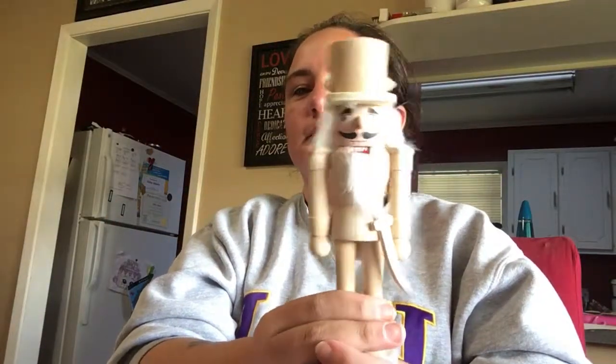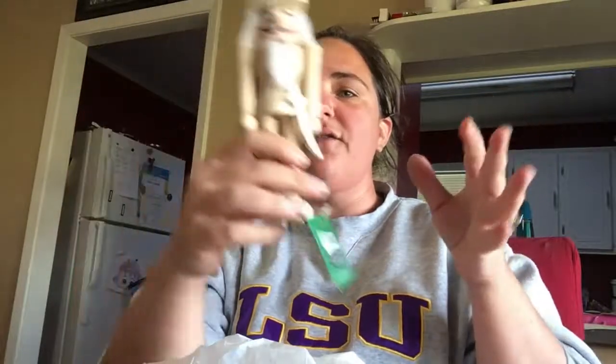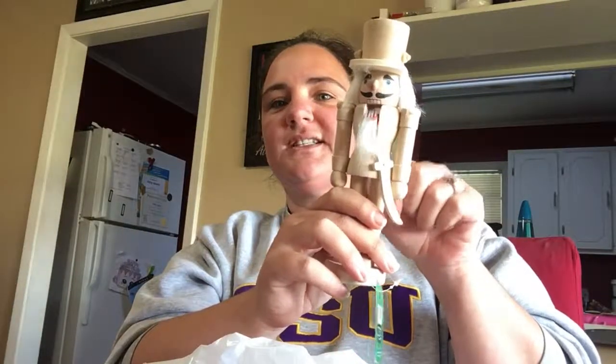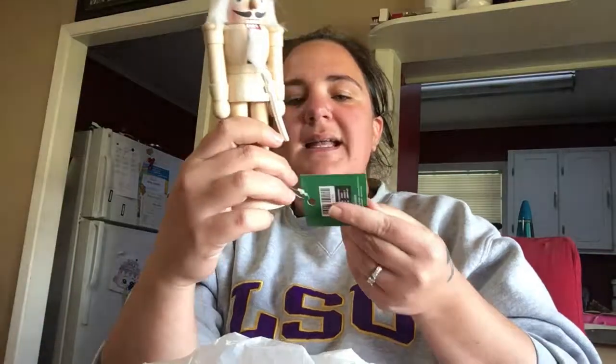Then Abby got this nutcracker — it was $4.99 originally but Christmas at Hobby Lobby right now is 50% off, so she got that. She's actually about to paint it right now, and when it's done I will add a snapshot of it to the end of this video.